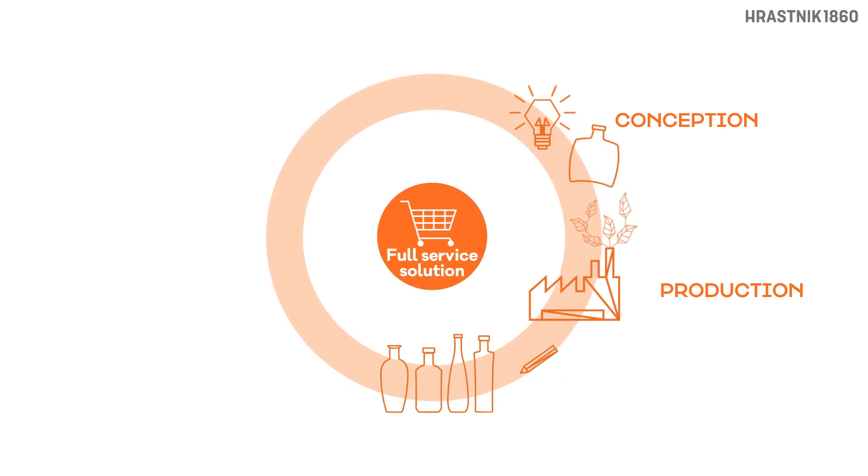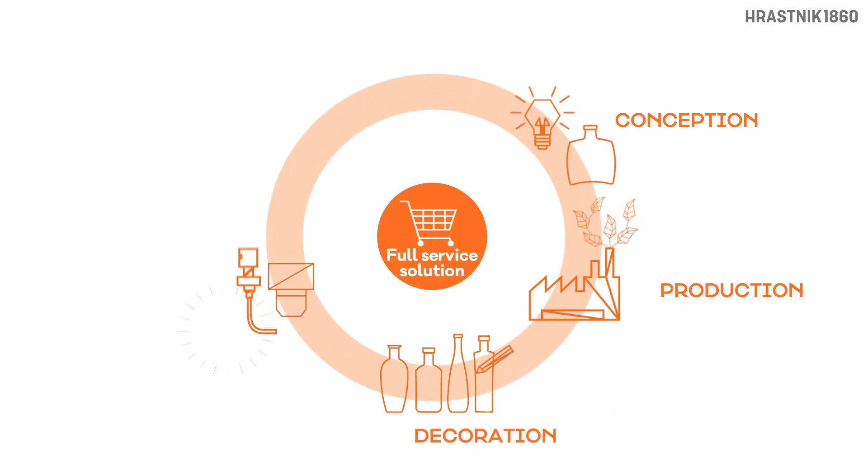Once your bottles are ready, you can then enrich them with stunning decorations that stand out on the shelves. The next step is finding the right type of closure or accessory. Your choice will define how your customers interact with the substance.